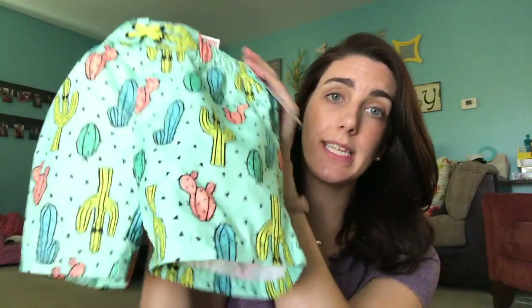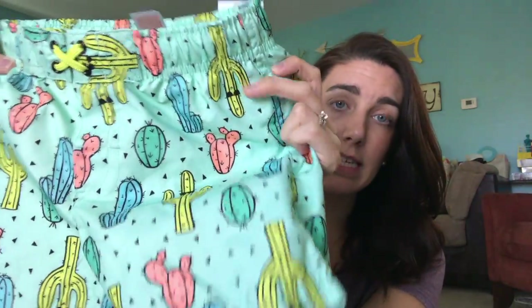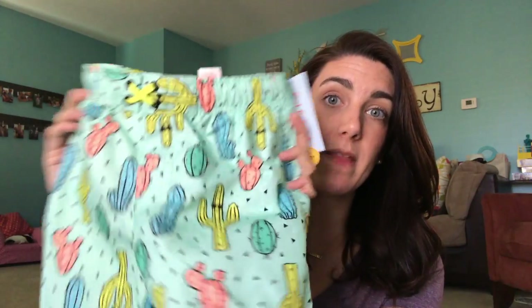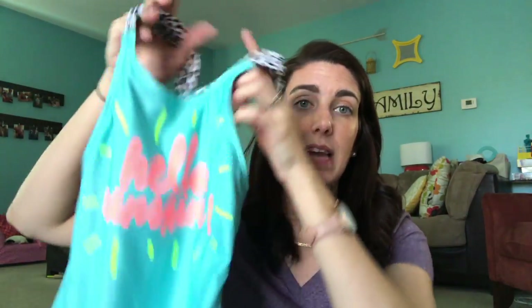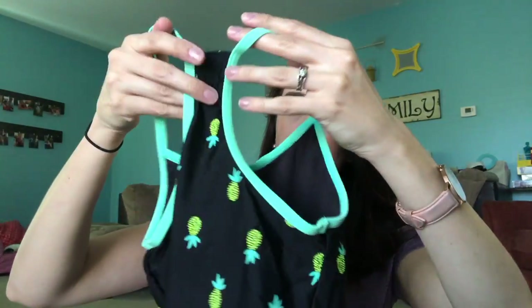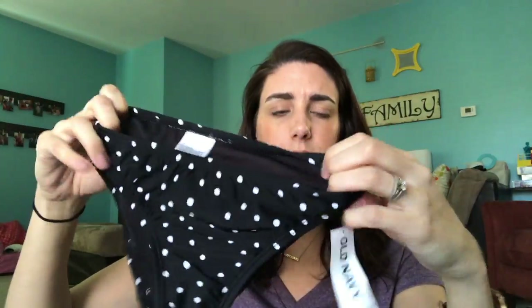He picked out these at Target — they are the cutest little cactus on them with their sunglasses, so cute, and they look really cute on him. I got this bathing suit for Ella from Target's Little Girls line. It says "Hello Sunshine." This one was a little bit big on her — I have to return the other two-piece because it's just way too big, but this one is a little bit big in the booty and she could probably wear it again next year. The other bathing suit for Ella is from Old Navy with cute little black pineapples on it, and the bottoms are a cute little polka dot.